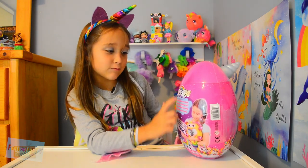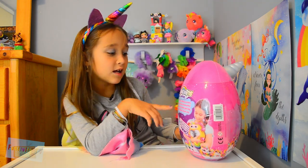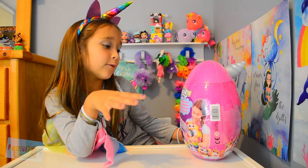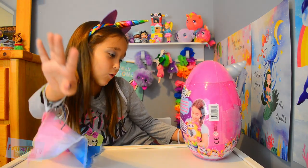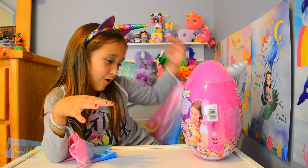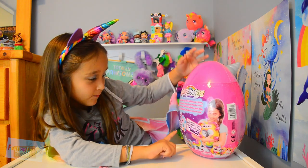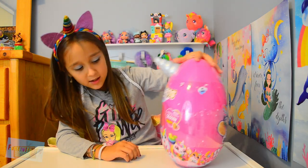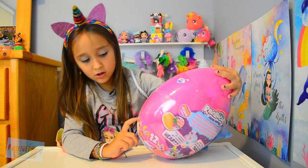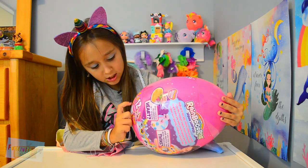So on the back it says Rainbocorns Sequence Art — same thing as the front. But it also says: high up in the sky where rainbows are born, there's the magical sequent heart rate of Rainbocorns. They'll make you smile and brighten your day in their own sparkly rainbow unicorn way. There's so many uni-things you can get: unicorns, uni-puppies, uni-kitties, uni-hedgehogs, uni-hamsters, and I think this is a uni-bunny.